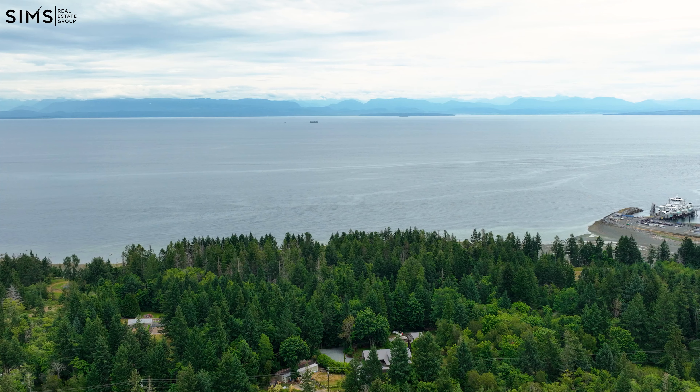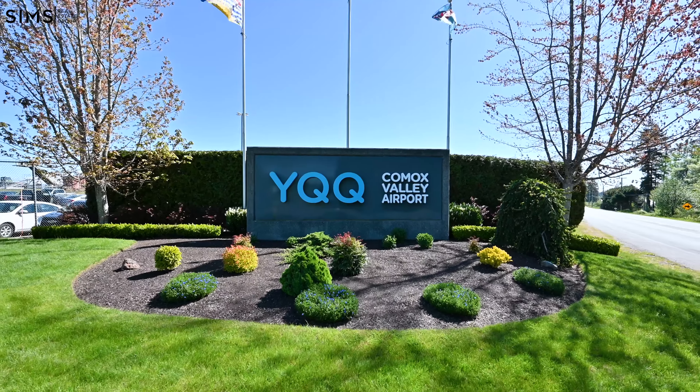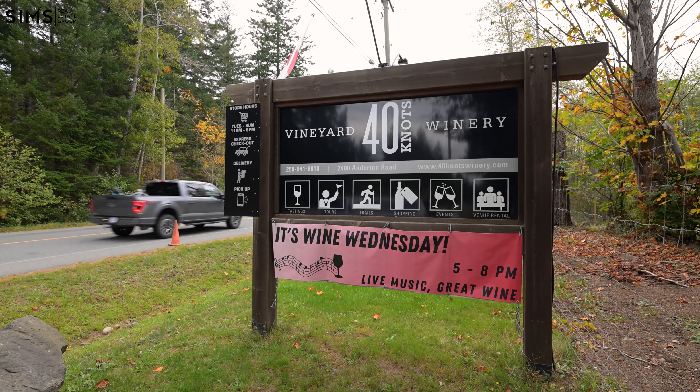As an added bonus, you're just five minutes away from downtown Comox, a stone's throw away from the city of Courtenay, with all local amenities nearby — BC Ferries, the airport, and one of my favorite places, 40 Knots Winery.